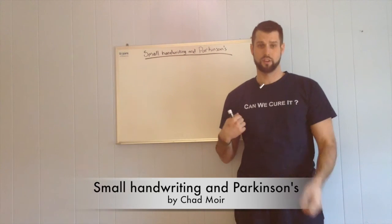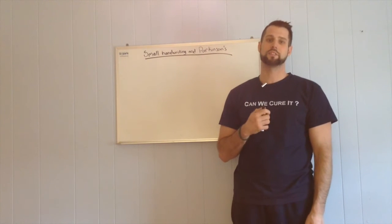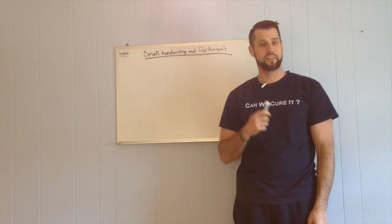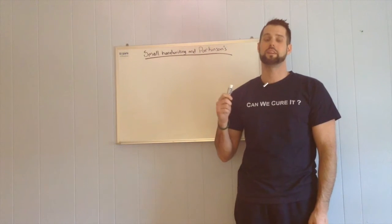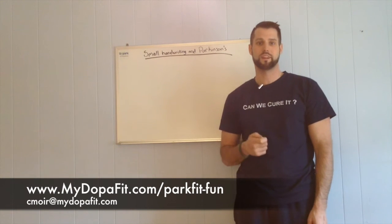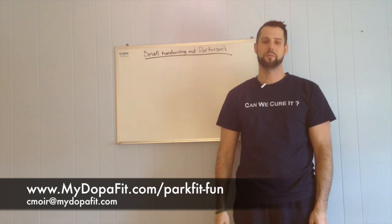But first, I want you to notice my shirt — the 'Can You Cure It?' This is a t-shirt that I received from the Parkinson's Action Network. I am proud to say that I am assistant state director for the state of Massachusetts. I got to meet tons of wonderful people out in Washington when we all got to go speak to our representatives on Capitol Hill. So I wanted to give a shout out to all my Parkinson's Action Network friends.